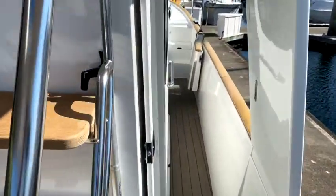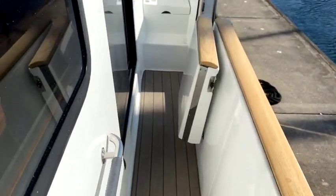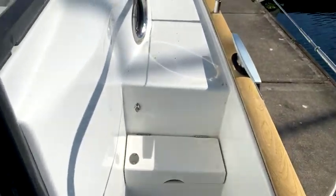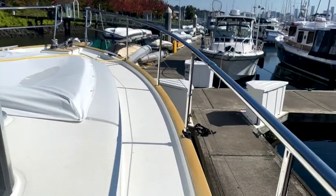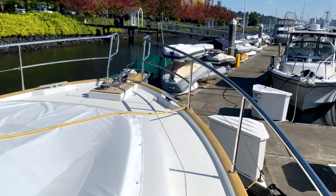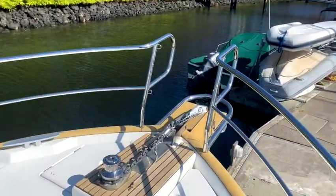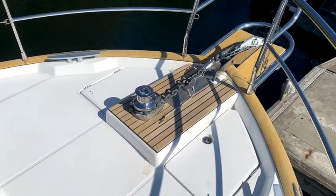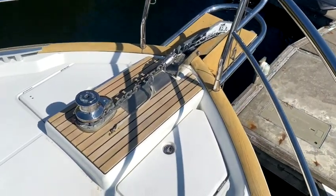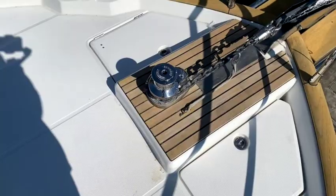Moving forward, there's the same infinity flooring — really nice quality, feels good, and avoids dirty non-skid. There's a nice sun pad and really good access to go to the foredeck. You can walk forward while the boat is running at 18 to 20 knots, making it really easy to launch the anchor.